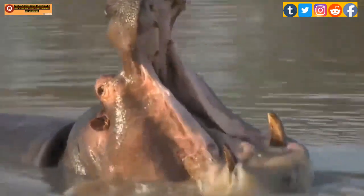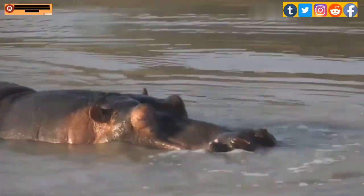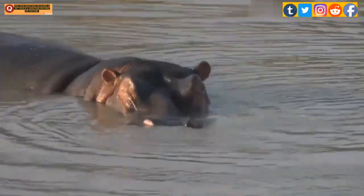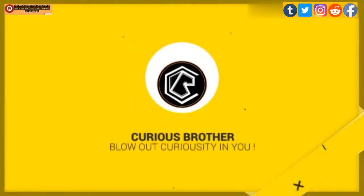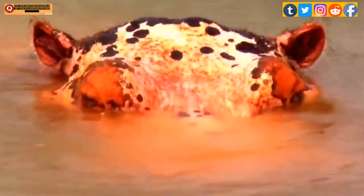We have certainly seen some parts of hippos going red or pink, which once circulated the news that hippos release blood. Is it really the blood that they release, or just a myth? Let's blow out the curiosity.